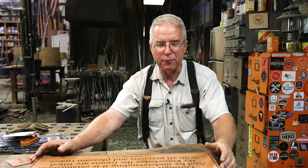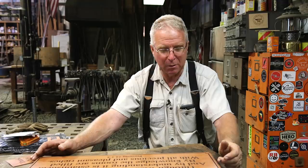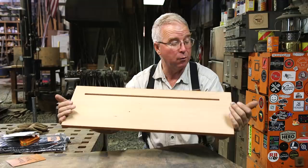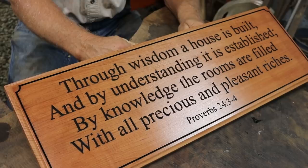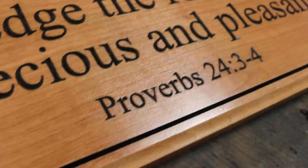This piece right here is going front and center in my house. All my life, from the time I was a kid, I was motivated by the metaphors in scripture around building - starting with the wise man building his house on the rock. This is a perfectly rendered plaque with a scripture from Proverbs: 'Through wisdom a house is built, and by understanding it is established; by knowledge the rooms are filled with all precious and pleasant riches.' That resonates with me perhaps more than Zach could have known. Thank you, Zach.